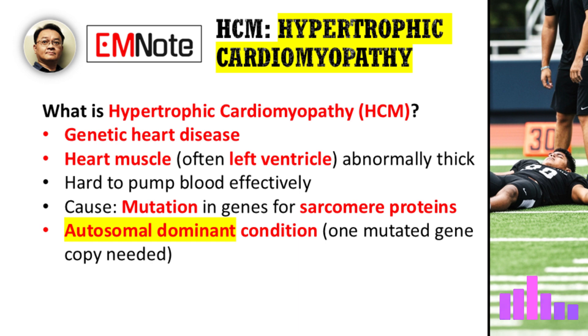Let's start with the basics. For our listeners who may not be completely familiar with it, could you define hypertrophic cardiomyopathy and its primary cause? Certainly. HCM is a genetic heart disease where the heart muscle, most commonly the left ventricle, becomes abnormally thickened. This thickening can make it difficult for the heart to pump blood effectively. The primary cause is typically a mutation in the genes that produce sarcomere proteins, which are the building blocks of the heart's contractile muscle fibers. It's an autosomal dominant condition, which means a person only needs to inherit one copy of the mutated gene to be affected.